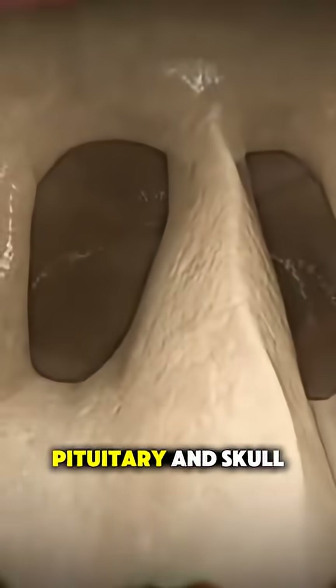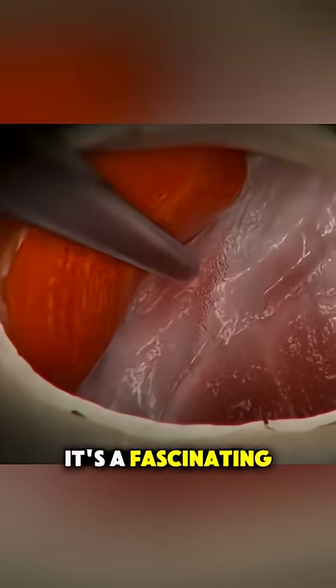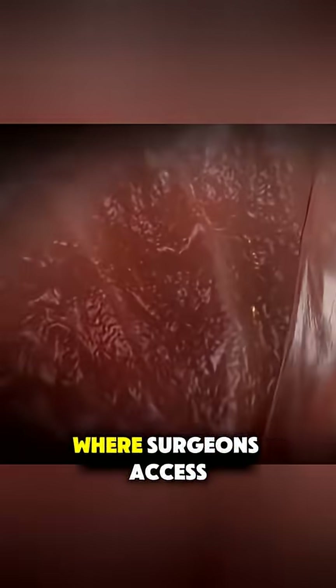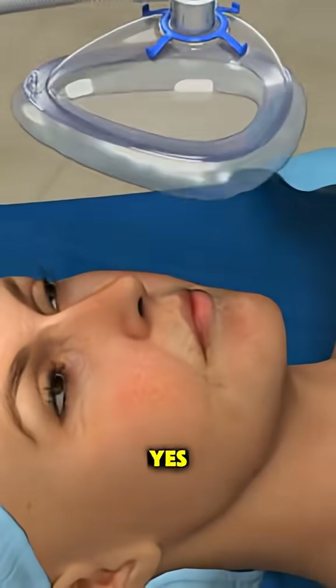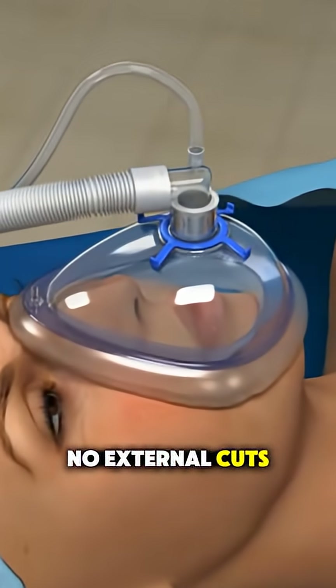Ever wondered how endonasal pituitary and skull-based surgery is performed? It's a fascinating, minimally invasive procedure where surgeons access the pituitary gland and nearby skull-based tumors through the nose. Yes, no external cuts.